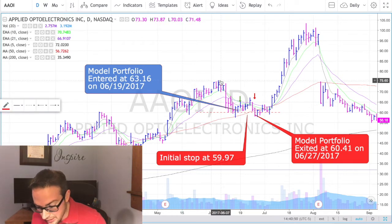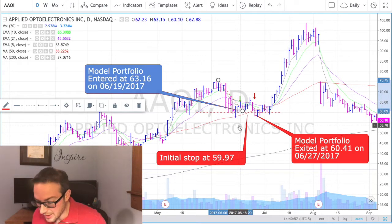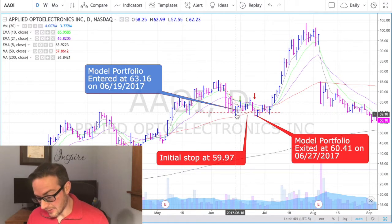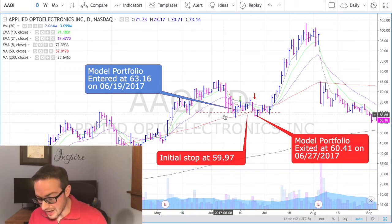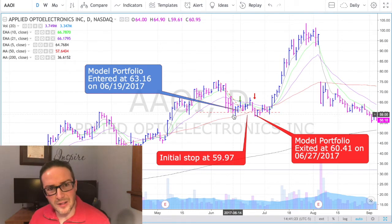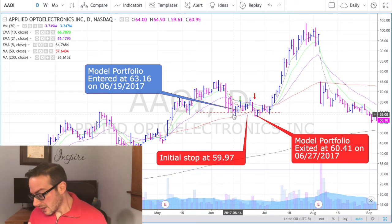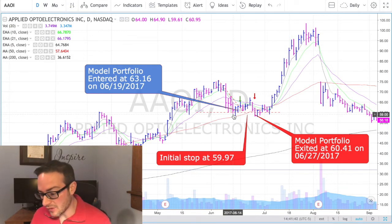The rationale for that trade was getting in on this descending trend line — it broke above that. We knew that Applied Optoelectronics was clearly a leader and wanted to participate in this move. The initial stop was set at $59.97, right around where it was forming support, a little bit below $60. You have that psychological level of a round number, and that's where the stop was placed. It gave us a pretty decent reward-to-risk ratio — we were only risking 5% on this trade.